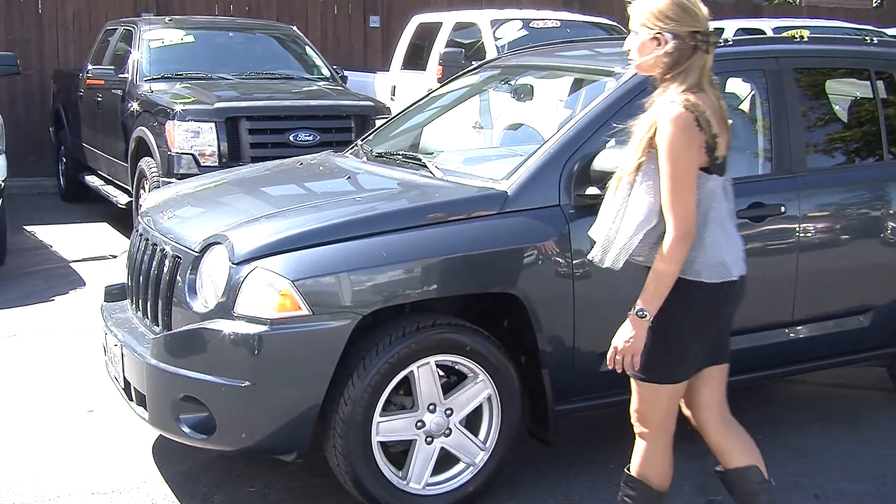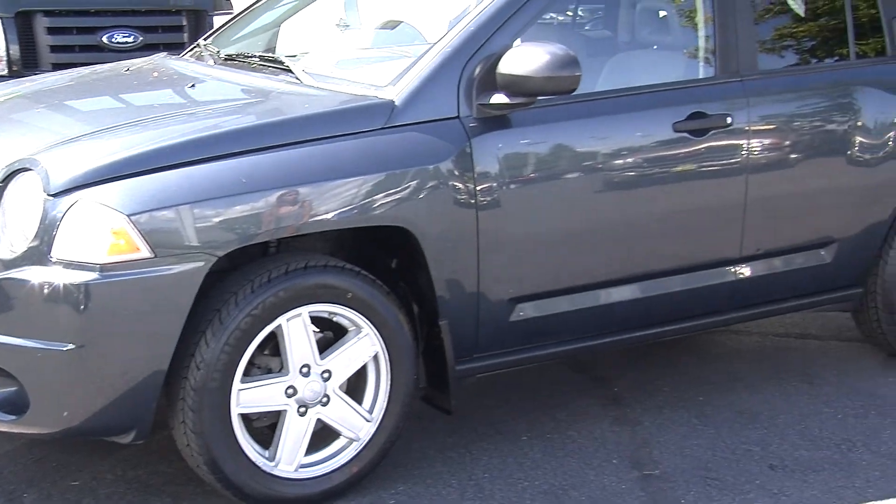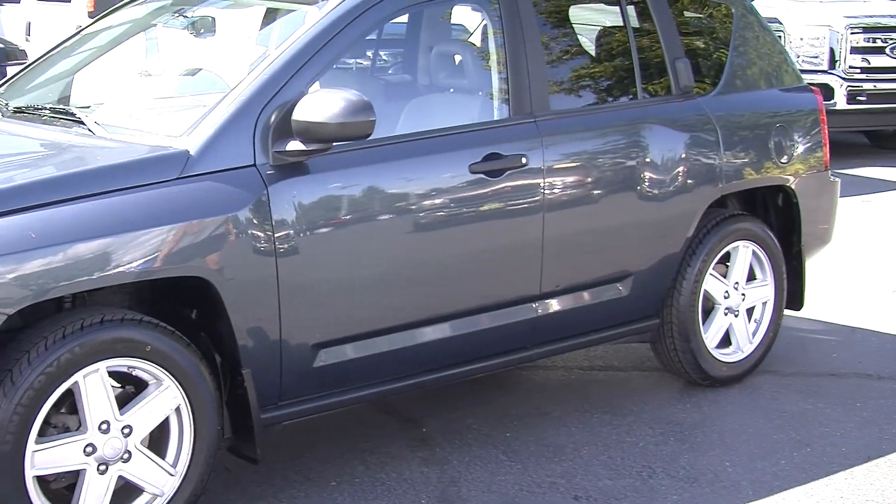Today we're looking at this beautiful light blue 2007 Jeep Compass. It has automatic headlights and heated mirrors.